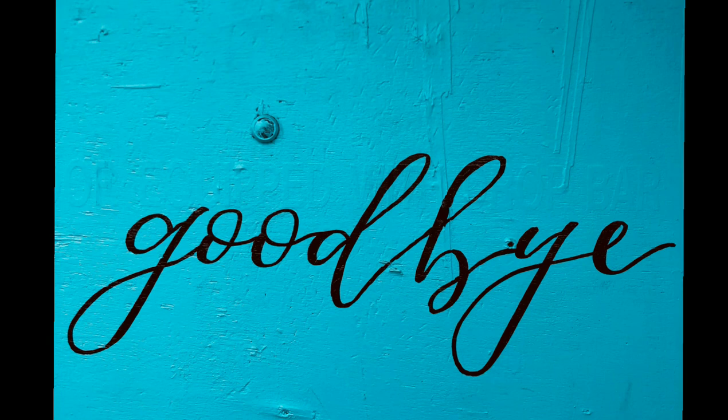So we have arrived at the end of the video. Thanks for staying until the end. I'm sure that you learned something new. Bye.